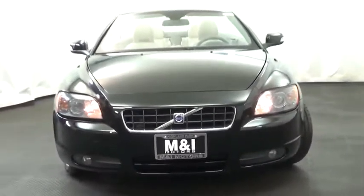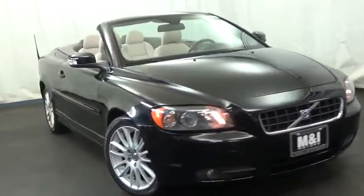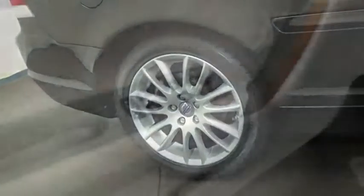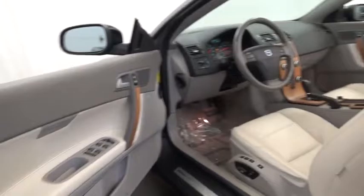2008 Volvo C70. The sky is not the only place to find stars. Enjoy the open road with friends. Through innovative Volvo design, the C70 fits four passengers comfortably. Here are some of this vehicle's great options.